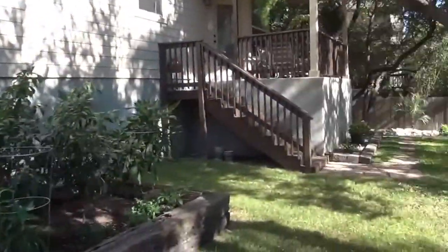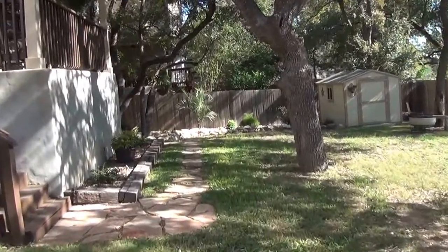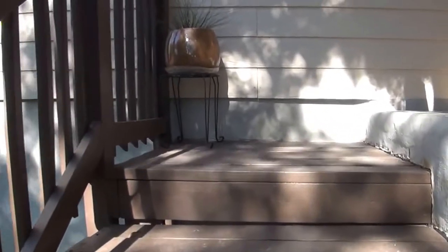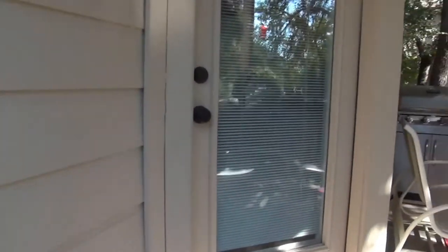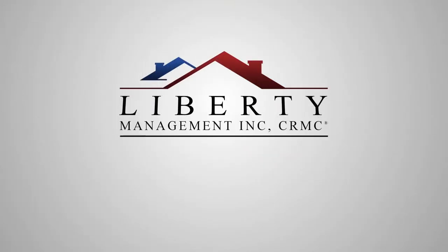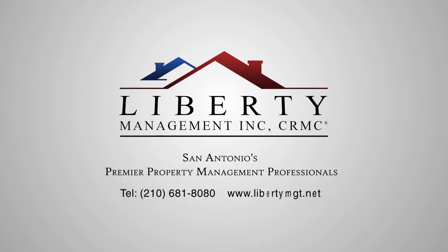This is 12630 Skyline Mesa. If you'd like to see this property, please call Patrick at 210-663-6514. Thank you.